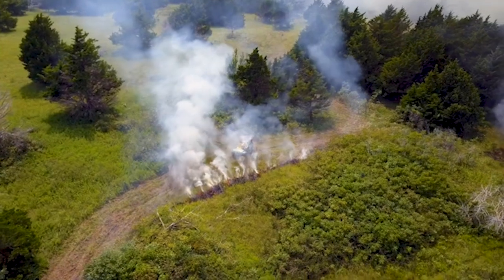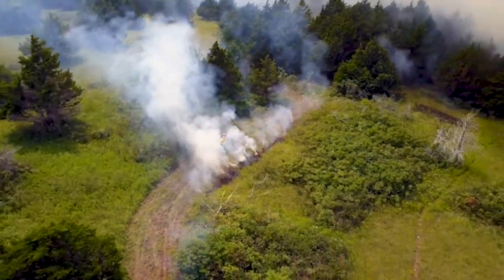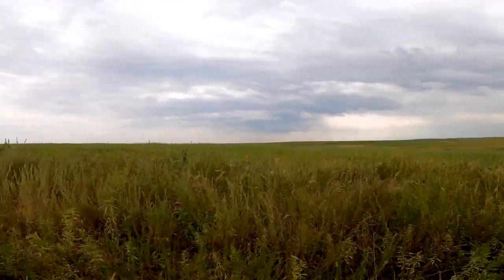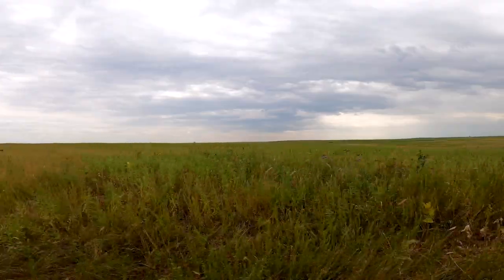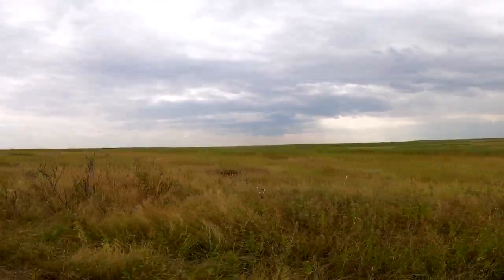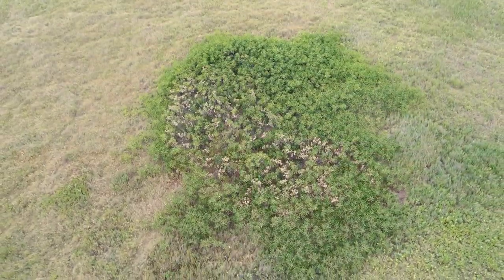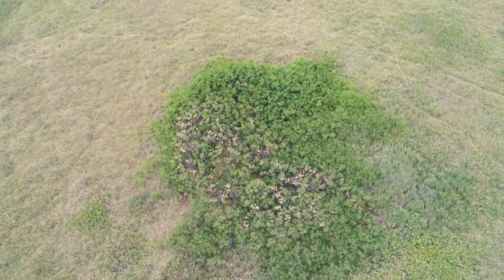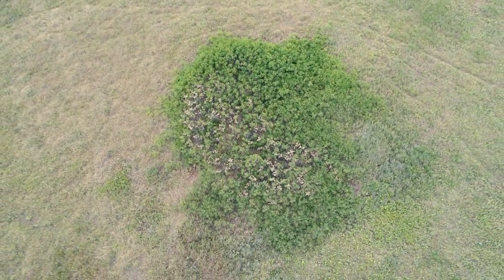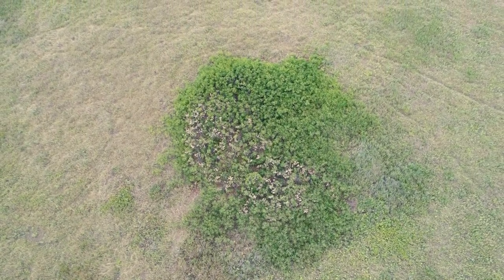One thing we are actively working on now is creeping brush invasion — some of these clonal species we have out here, like rough leaf dogwood, sumac, and plum species. One starts as an individual, and after 20 or 30 years you have a 50-foot diameter motte or island, and then trees start growing up through the middle of that. It changes the prairie from prairie to more of a woodland type system.